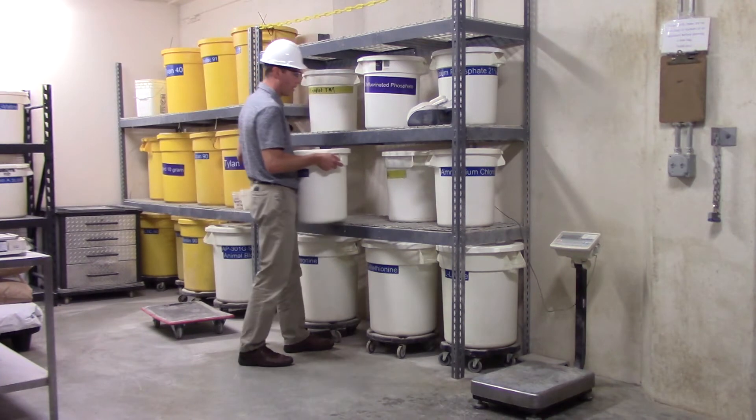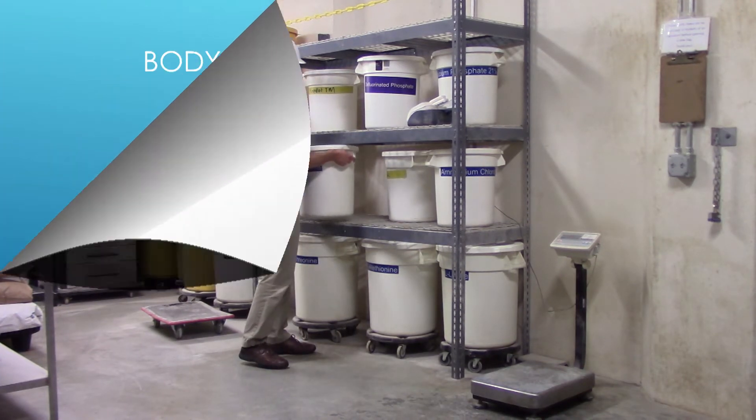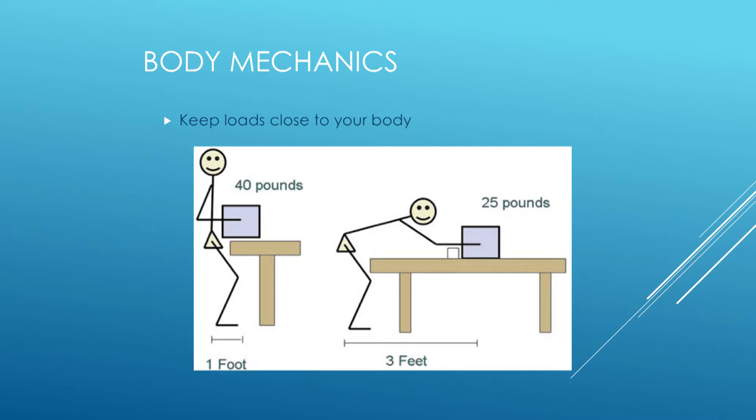Keep loads close to your body. When the weight is one foot away from your center of mass, that puts 40 foot-pounds of torque on the back. When you start to reach away from your body — such as 3 feet away from your center of balance — that's 3 feet times 25 pounds, which puts 75 foot-pounds of torque on your back.